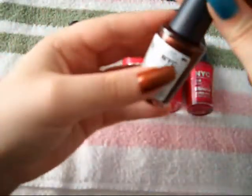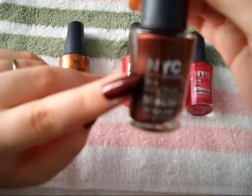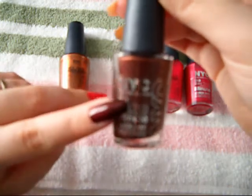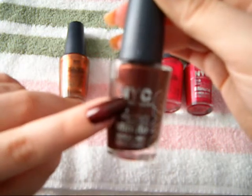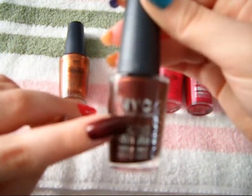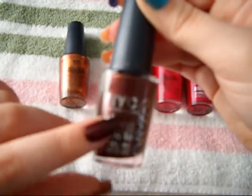The second color here is Canal Street, number 220. This is a very rich chocolate brown with a gorgeous copper shimmer to it. Very gorgeous color for fall time, or a great neutral color to be worn all year round — it depends on your taste. This is also two coats and the application process was just absolutely amazing.